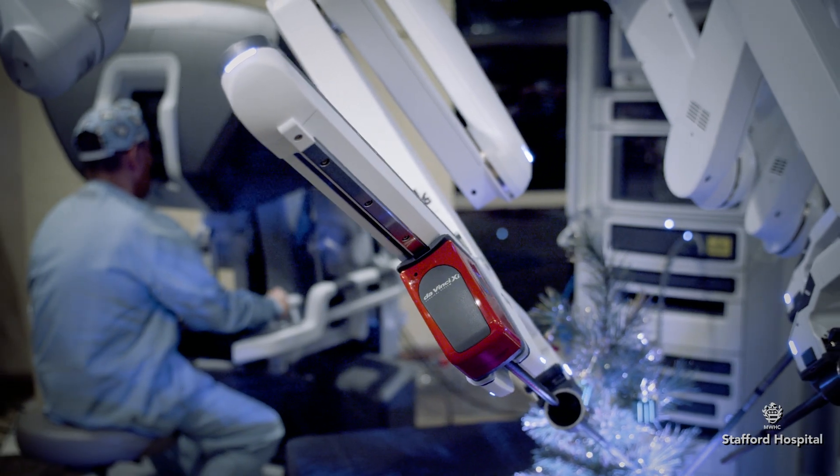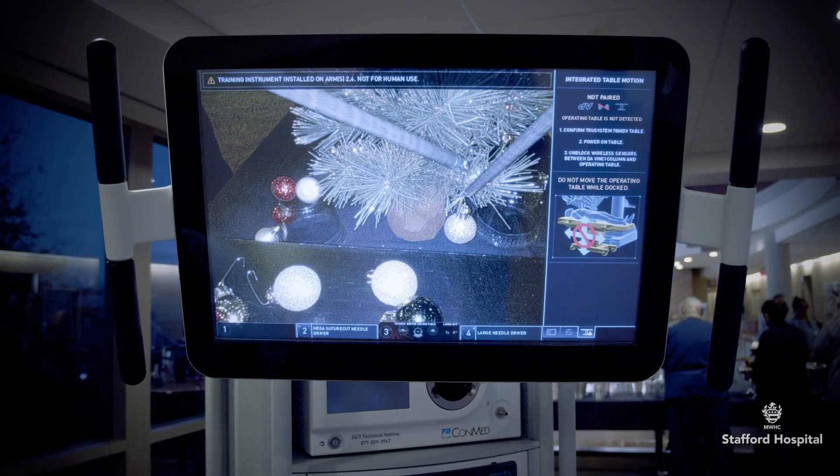There are some surgeries that we do routinely laparoscopically that, with the robot, should give us better visibility because it magnifies the images more.